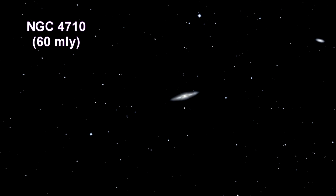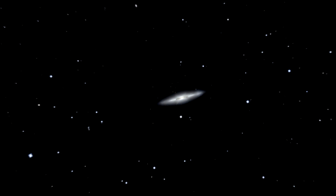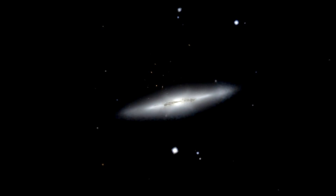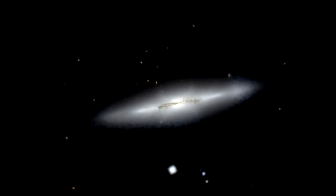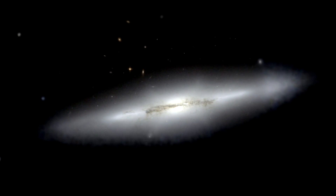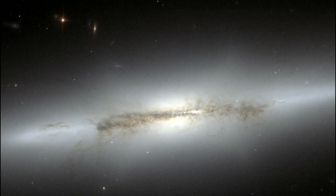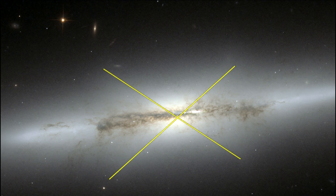Here we are zooming into NGC 4710 in the Virgo cluster. This magnificent giant galaxy is tilted edge-on to our view from Earth, allowing astronomers to easily distinguish the central bulge of stars from its pancake-flat disk of stars, dust, and gas. Staring directly at the center, one can detect a faint ethereal X-shaped structure — a boxy or peanut-shaped bulge due to the vertical motions of stars in the galaxy's bar, only evident when a galaxy is seen edge-on.